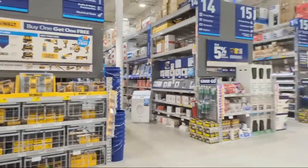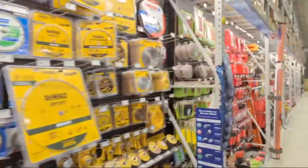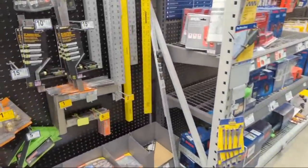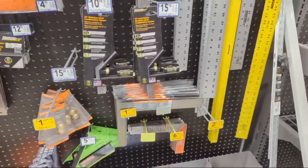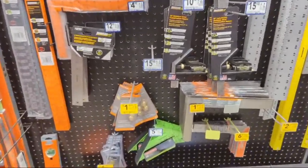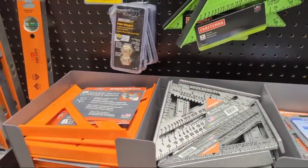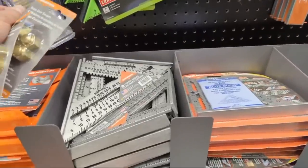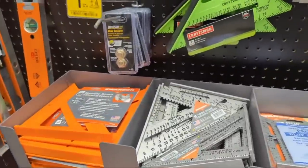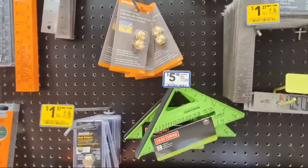Right on - Swanson combination squares are on clearance for $2.88. They have the utility square, stair gauges - I should pick these up. For two bucks I'm definitely getting these. They also have Johnson brand stair gauges - they're clearancing out both Swanson and Johnson for $1.97. That's a great buy. You can never have too many stair gauges.